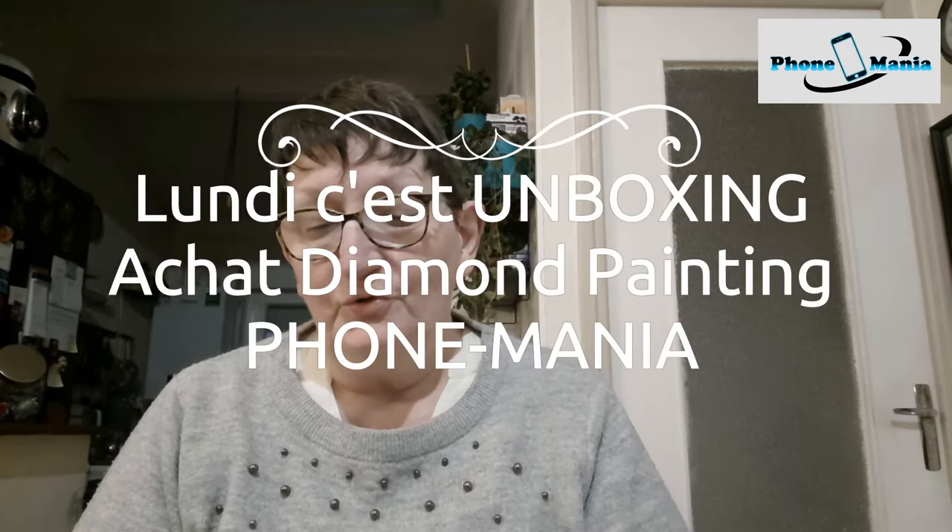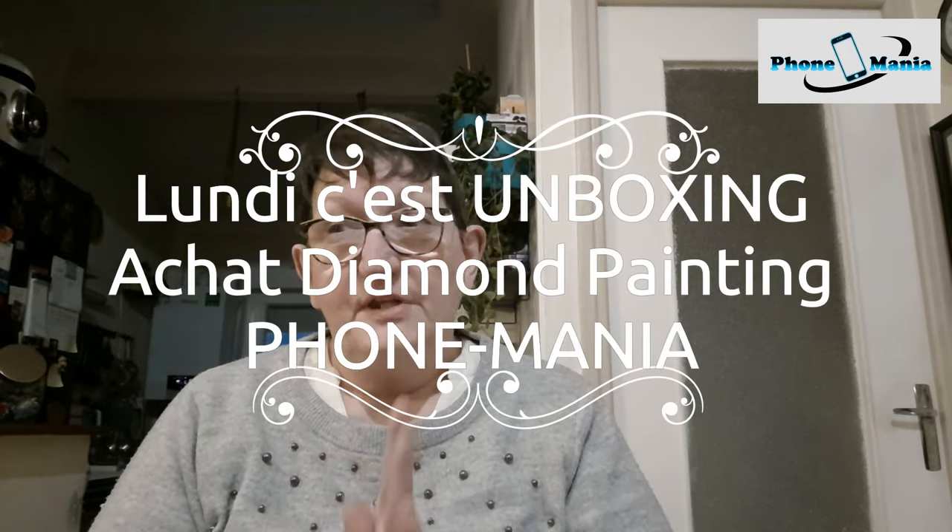Bonjour tout le monde, on se retrouve aujourd'hui pour une nouvelle vidéo. Aujourd'hui on est dimanche, donc vous verrez la vidéo demain lundi, et le dimanche on va au marché en Belgique. Ce matin on est allé sur le marché de Boussu, très rapidement parce qu'il s'est mis à pleuvoir, donc on n'a pas fait de grande balade. On a juste pris ce qu'on avait besoin, et bien sûr on est passé au stand de Fondmania, la boutique de Diamond Painting.